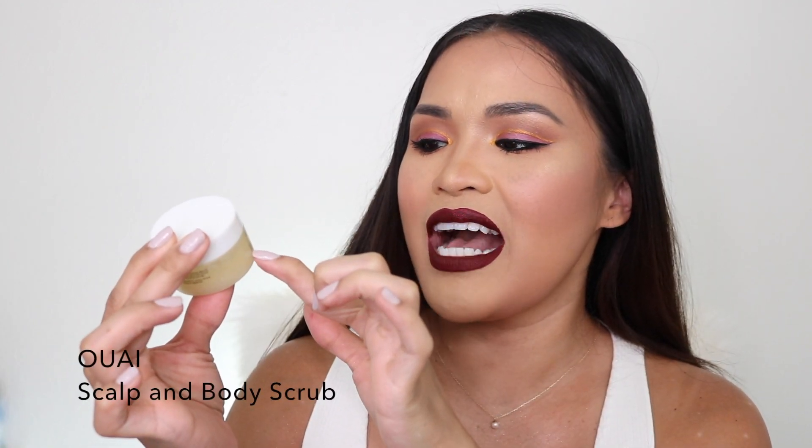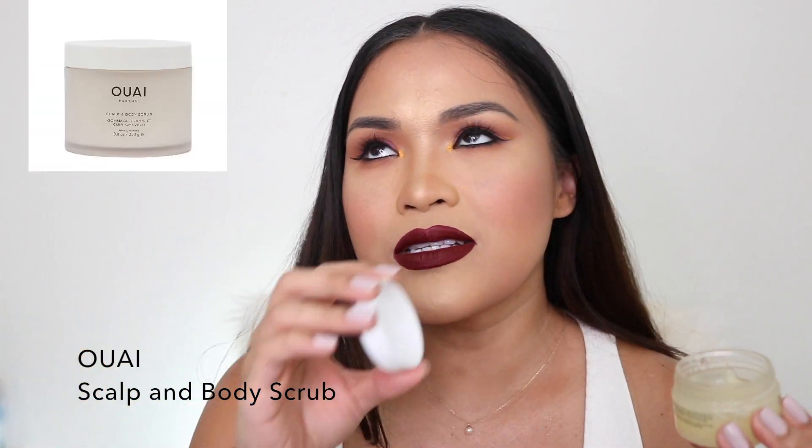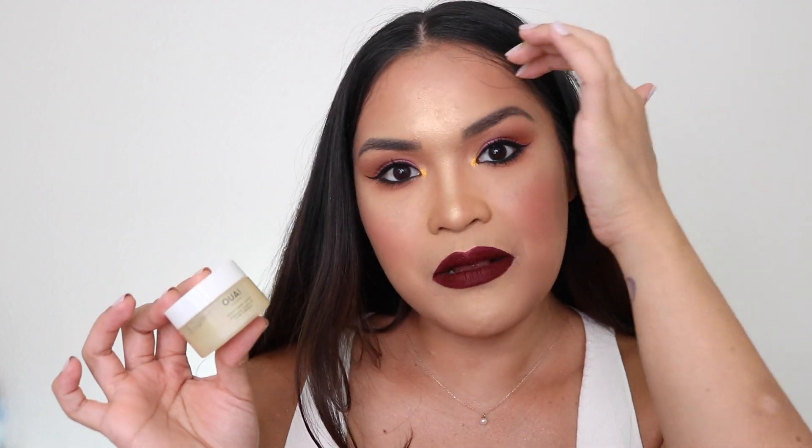This is the Ouai scalp and body scrub — it smells so good. They even made a fragrance out of this smell and it's on Sephora right now. I use this to scrub my scalp and it helps a lot with hair growth. It doesn't give you dry scalp — I have a very dry scalp from psoriasis and sometimes I have lesions, but this helps nourish my scalp without making it dry.